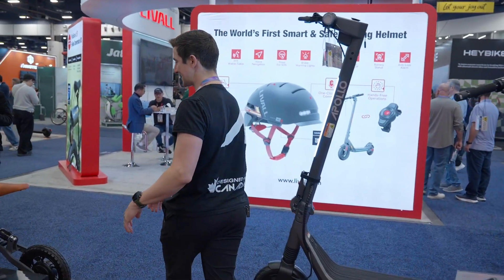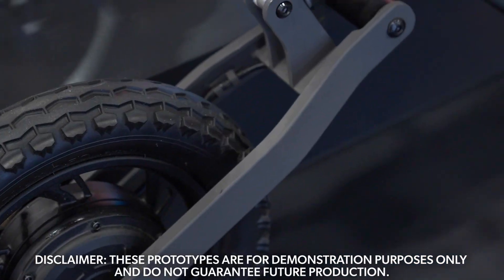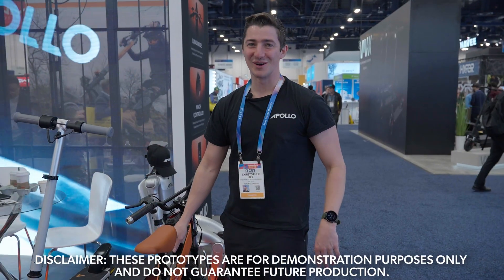The last fun little piece — we have a bit of a kids category. We'll give you more specs and more details as we go. It's a 12 miles an hour fun little category bike for kids, and then there's the kids scooter as well.